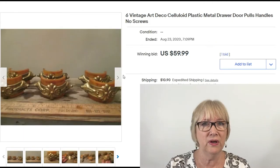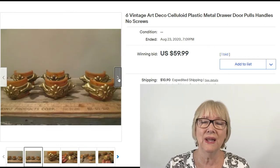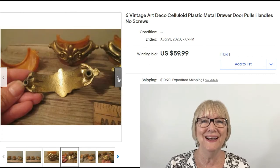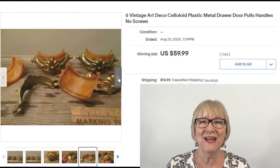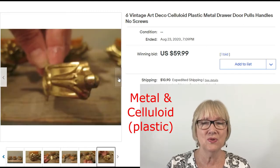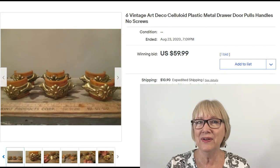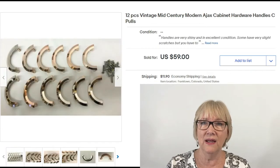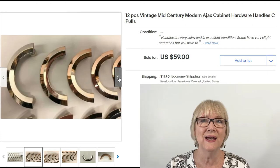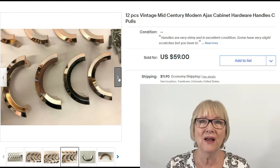These are very unusual: a set of six vintage art deco celluloid plastic drawer pulls plus handles — you can Google how to test for celluloid — no screws included but sold for $59.99 plus shipping. And here are 12 pieces of vintage mid-century modern Ajax cabinet hardware handles and pulls at $59 plus shipping.